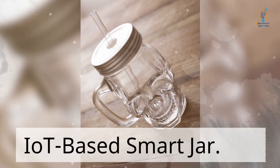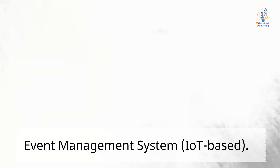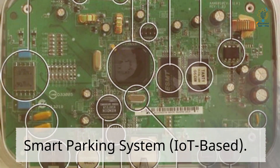IoT-based smart jar. IoT-based Event Management System. IoT-based Smart Irrigation System. IoT-based Smart Parking System.